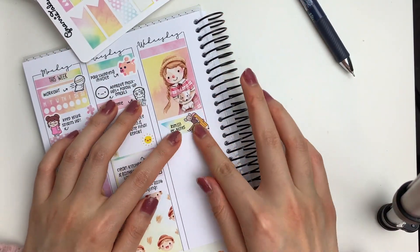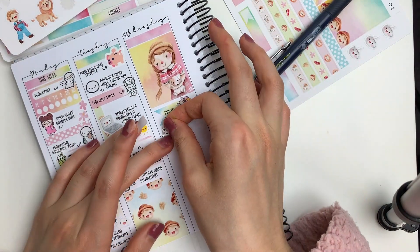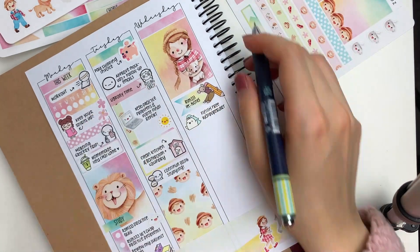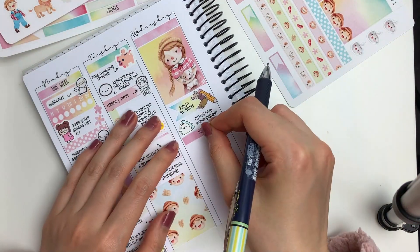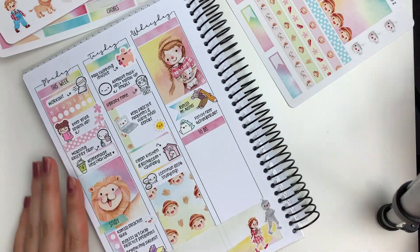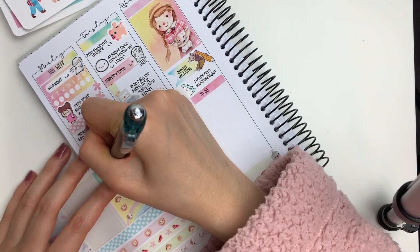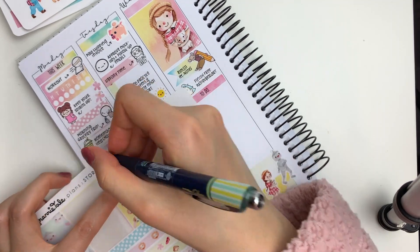Moving on to Wednesday, I put down this flag sticker from the kit and layered on top a rat doodle sticker along with a pencil to mark in that I wanted to review some lecture notes. Then I put down this happy unicorn sticker from Willowilloko to mark in that I wanted to finish a free wallpaper.